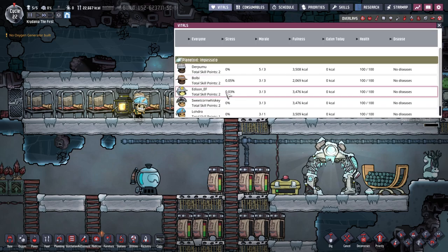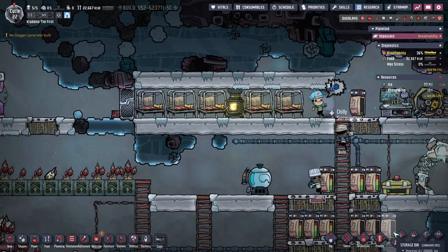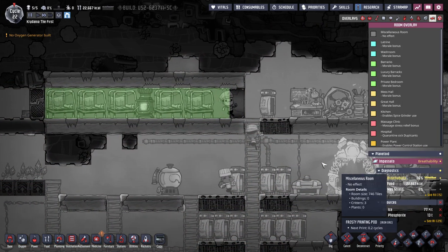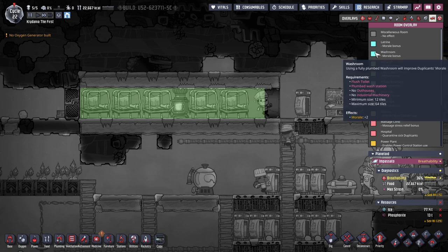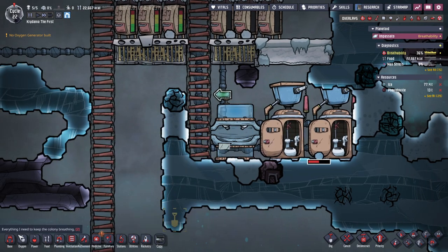Where can I see people's happiness? There's the morale. There are rooms in this game too — how do I designate a room? There's a room overlay. I did designate this a barracks on accident. So now what we want is a washroom — flush toilet, plumbed wash station. We just need to enclose this area. I'll deconstruct the ladder here and here, move the ladder there, put a roof on this thing, put a door on it. I think that'll work.